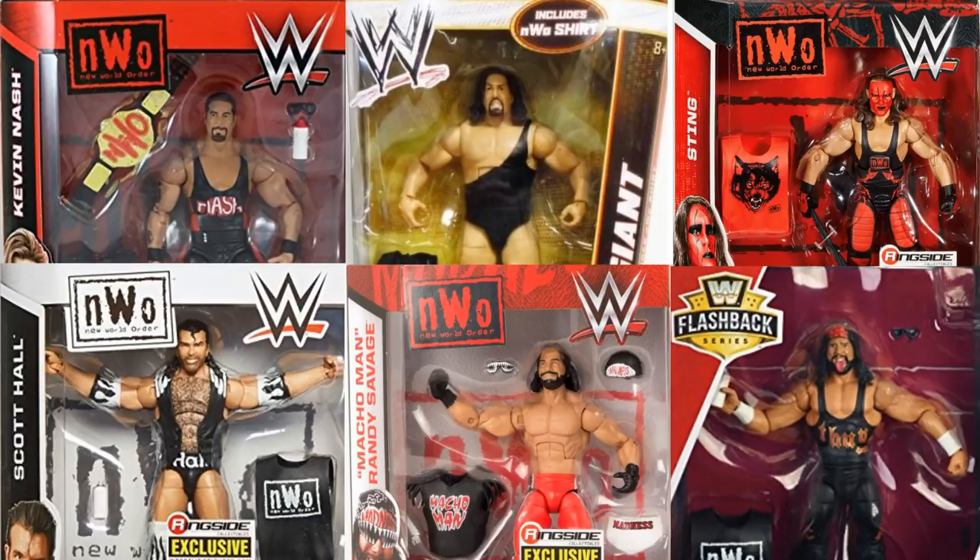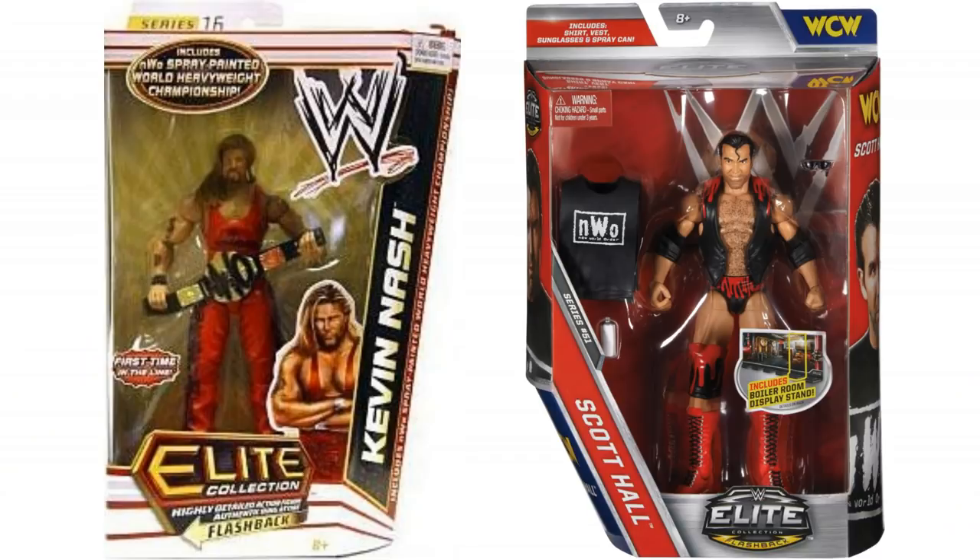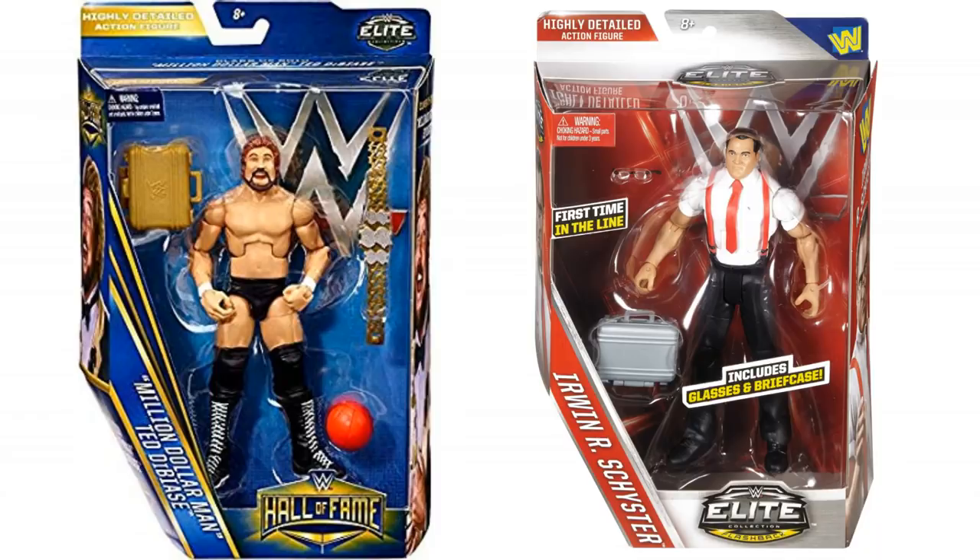But there are some great NWO figures. You can get like the Outsiders — I love these figures. This is basically the NWO just before it was the NWO. You get Kevin Nash from Elite Series 16, Scott Hall from Elite Series 51. As well as that, you could get Money Incorporated, so you need the IRS Elite figure and Million Dollar Man from the Hall of Fame Series. But let's start with the teams that have made the list.